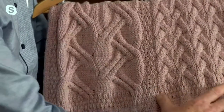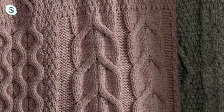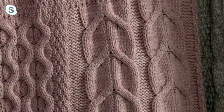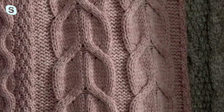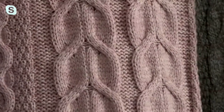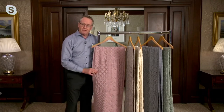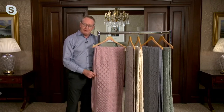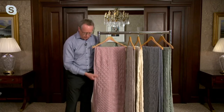Just over here we have what we call the link stitch. The link stitch is symbolic of people's wish to retain linkages with people that might have passed into the next life, or indeed may have left home and emigrated, particularly in bygone days. And then over here we have what we call the honeycomb stitch — that's inspired by the bee's honeycomb and symbolizes a rich reward for one's hard work.